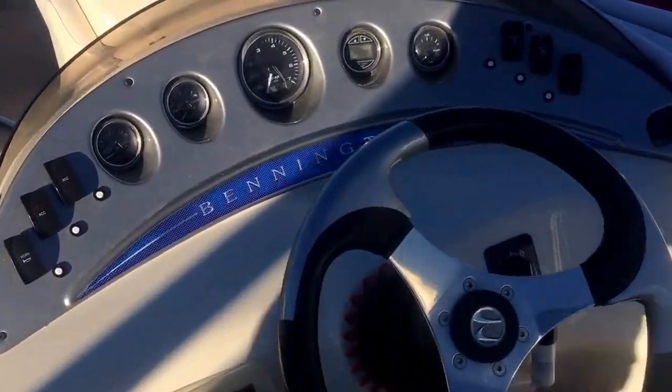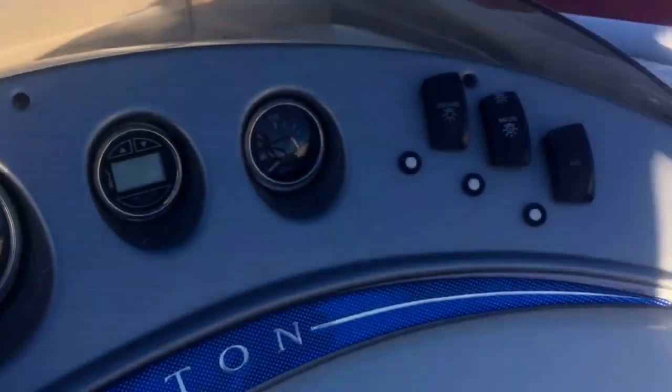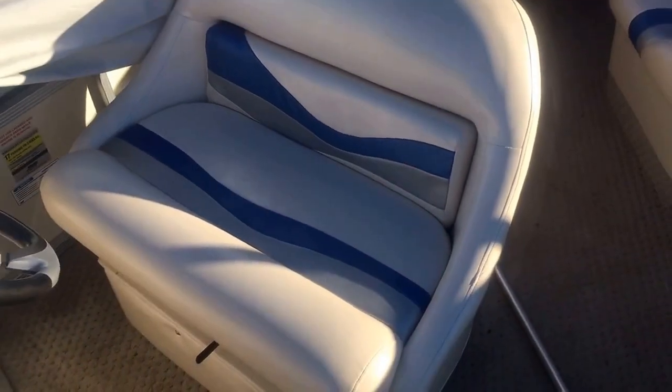It's got a CD player. Let's take a look at those hours to get specific — I'll turn the battery on. It's rated for 17 people or 2,400 pounds. This is a nice feature here: it's got the double wide helm seat.